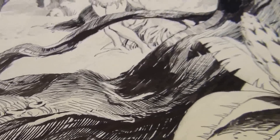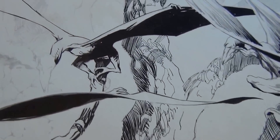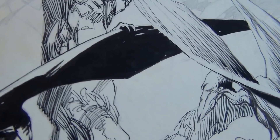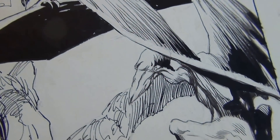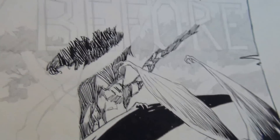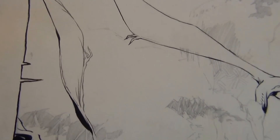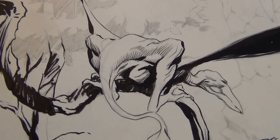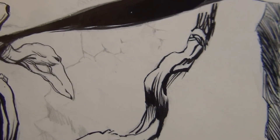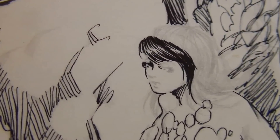Just look at that branch. The lines are so fine. It's gorgeous. I can look at this page for a long, long time. The best part is, of course, the girl. Just look at that. That's beautiful.